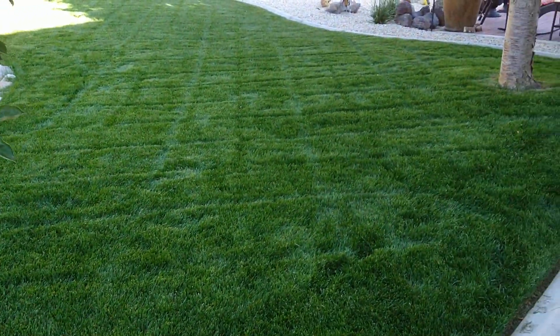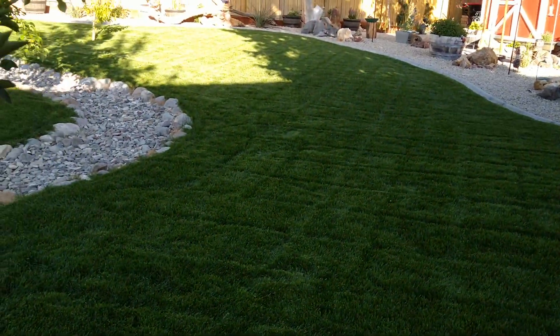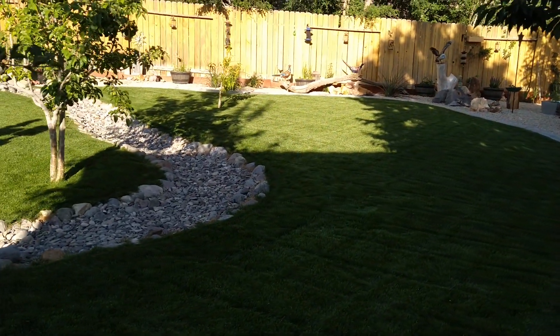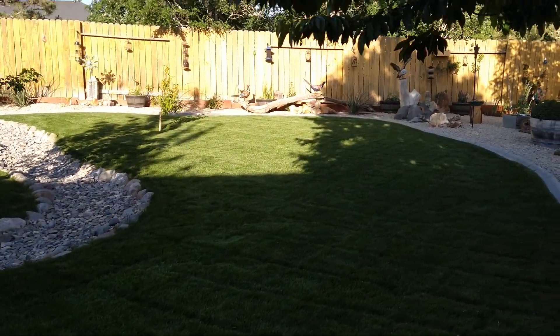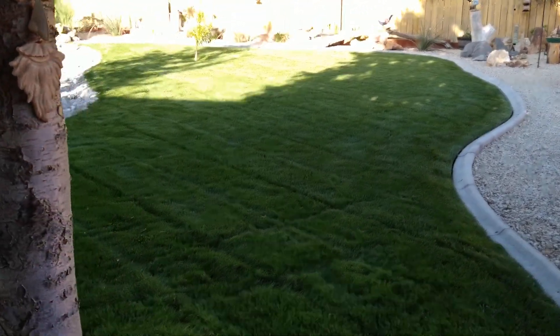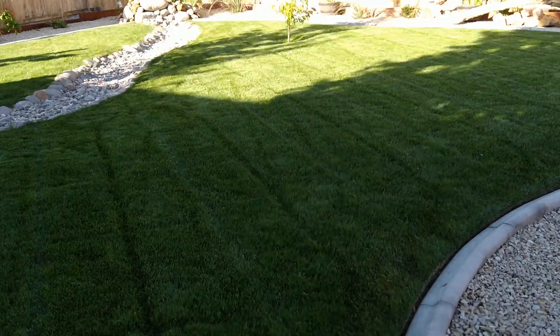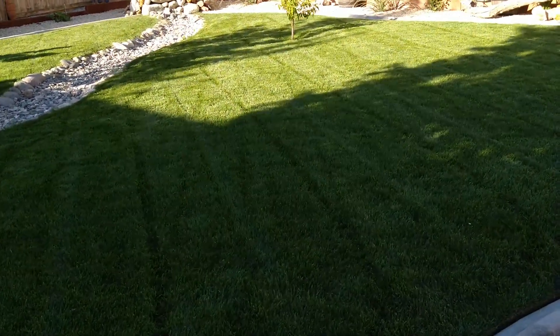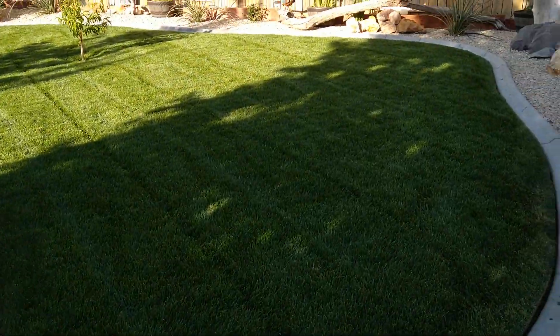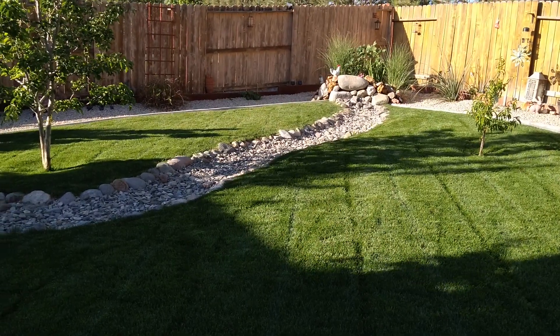I'm pretty particular about the lawn. It is a chore to mow sometimes, especially in the heat, but I get a lot of gratification seeing how nice it looks afterwards. To me it's really not that much of a chore — I get to see my work when I'm done, and I'm definitely happy with it.